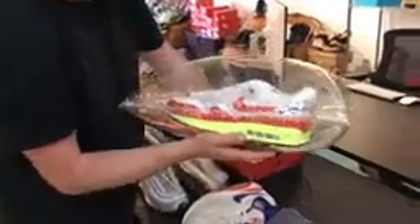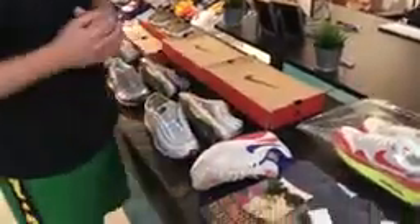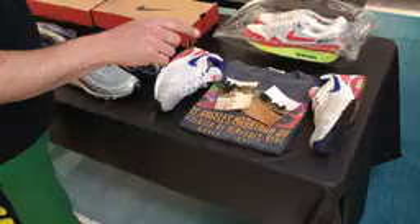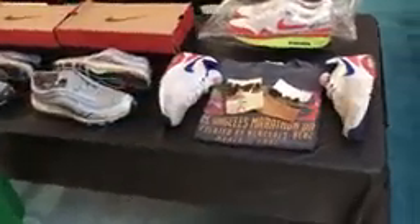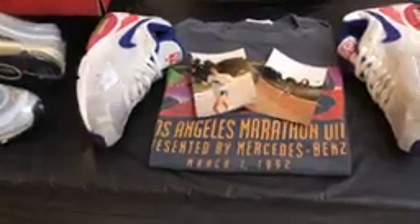I want to show you some more Air Maxes — these ones are really sentimental to me. This pair is one of five, it comes in a giant air bubble, and it's autographed by Tinker Hatfield, who's the greatest sneaker designer of all time. I mentioned that my dad's favorite pair of running shoes was the Air 180 — these are actually his shoes, and you can see right here pictures of my dad running in them.